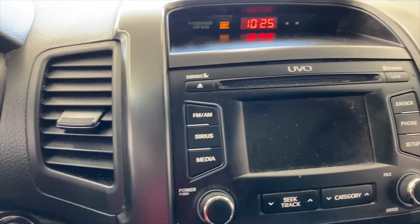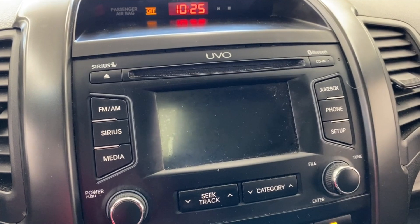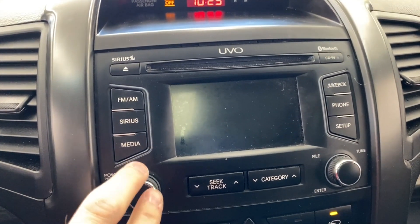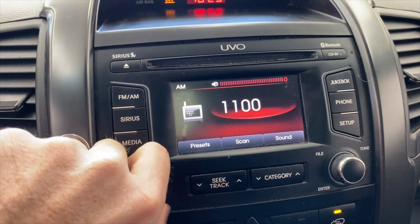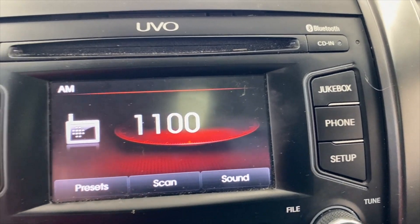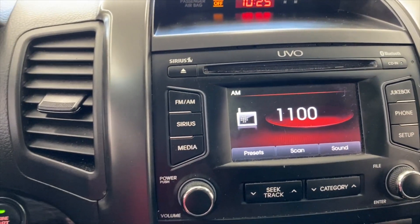Over here you've got sort of the everything stereo. It's got AM, FM, and Sirius satellite radio. When you get Sirius satellite radio you get three free months. When you buy the car from us you also have a little jukebox where you can store some music. You also have a CD player, which we don't really do anymore.